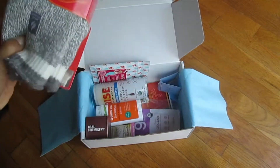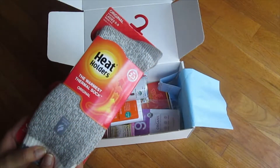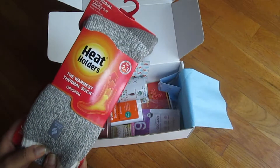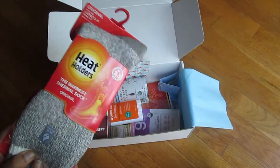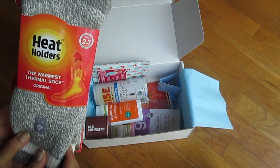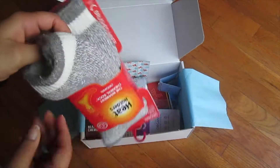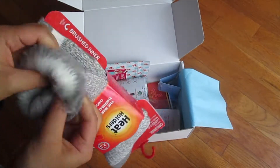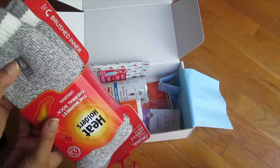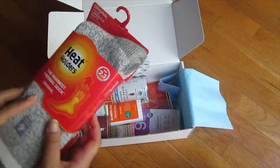I'm gonna get started with this huge chunky pair of socks. It is so cold already here — well, it's getting pretty chilly — and I'm a huge fan of fuzzy socks, robes, sweaters, and boots. These are Heat Holder thermal socks; they claim to be the warmest thermal sock. They have a nice gray color, they are super thick and soft, and the inside looks really cozy. The real test will be to see how they actually wash in the washing machine after several uses.